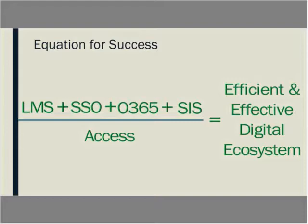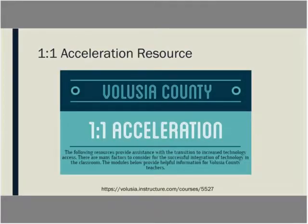Our equation for success includes an adopted LMS, a single sign-on portal, a cloud-hosted solution for online storage through Office 365, and we're currently developing an RFP for a new SIS system. Along with access to technology, we believe this will allow us to have an efficient and effective digital ecosystem that allows instruction to move forward.